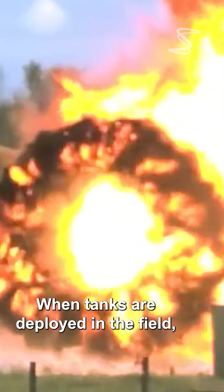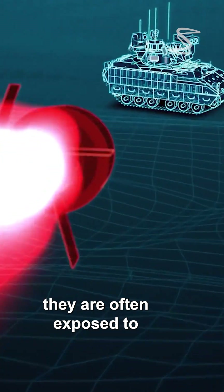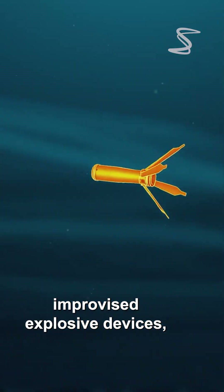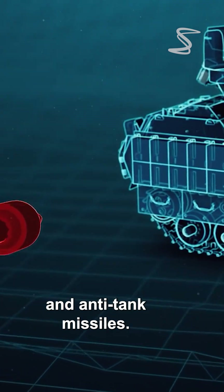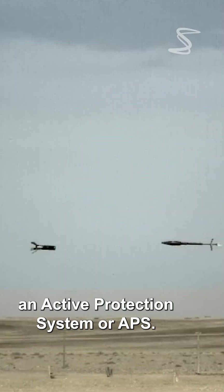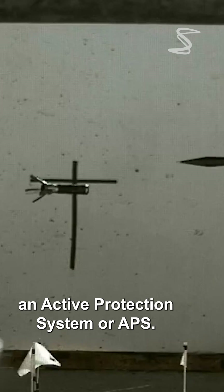When tanks are deployed in the field, they are often exposed to various threats from enemy fire, improvised explosive devices, and anti-tank missiles. To counter these threats, tanks are equipped with an active protection system, or APS.